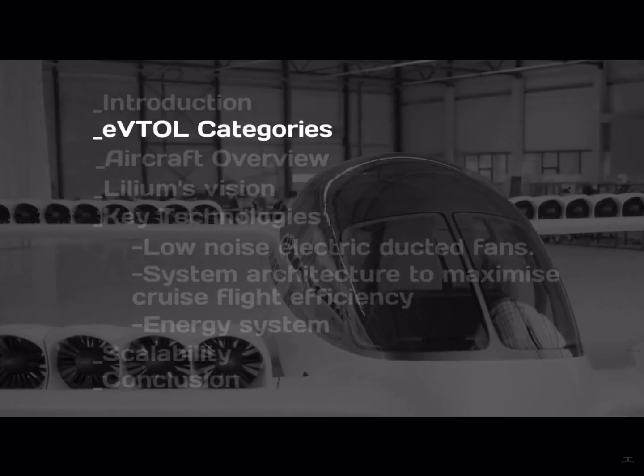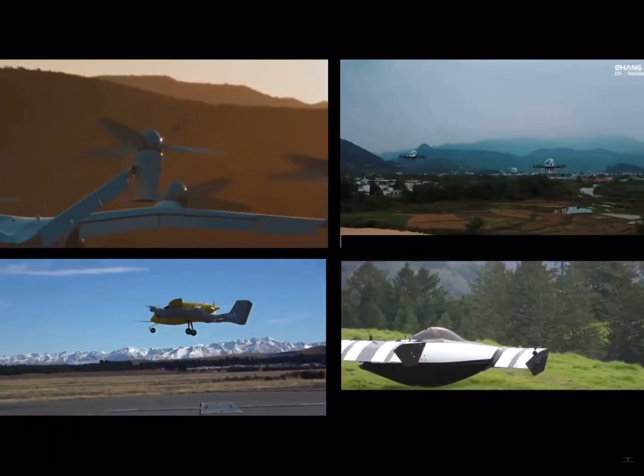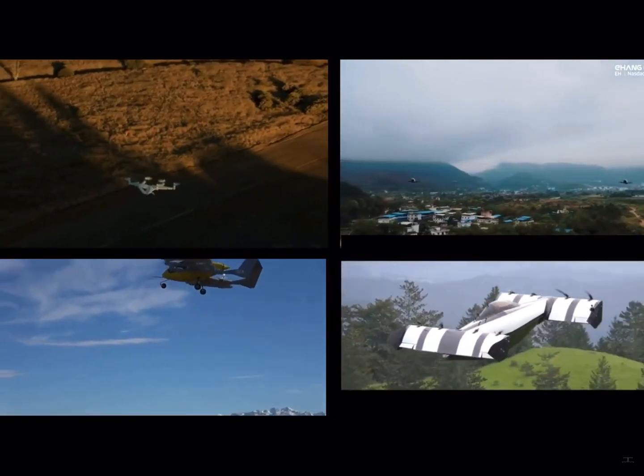There are currently many companies working on electric VTOL aircraft. We can classify them into four categories.